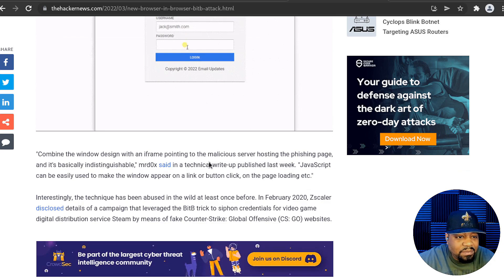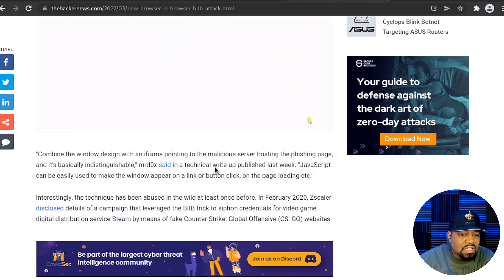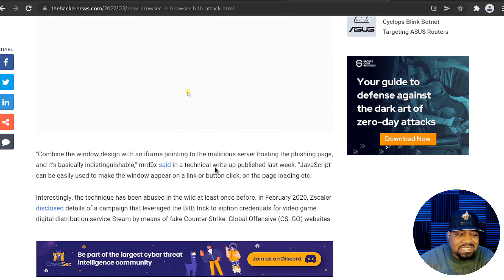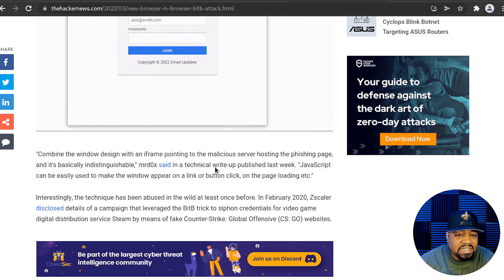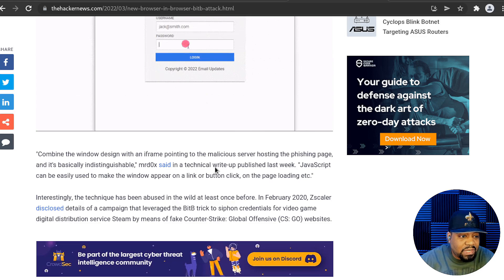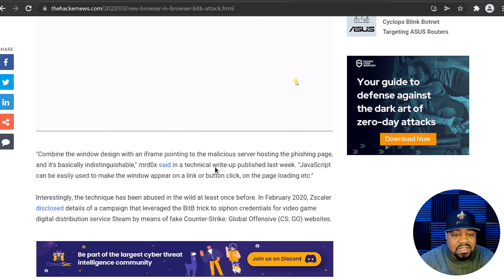The article says: 'Combine the window design with an iframe pointed to the malicious server hosting the phishing page, and it's basically indistinguishable,' Mordex said in a technical write-up published last week. JavaScript can easily be used to make the window appear on a link or button click, on page loading, etc. Interestingly, the technique has been abused at least once before — in February 2020, Zekalar disclosed details of a campaign that leveraged the BITB trick to siphon credentials for the video game digital distribution service Steam, by means of fake Counter-Strike GO websites.